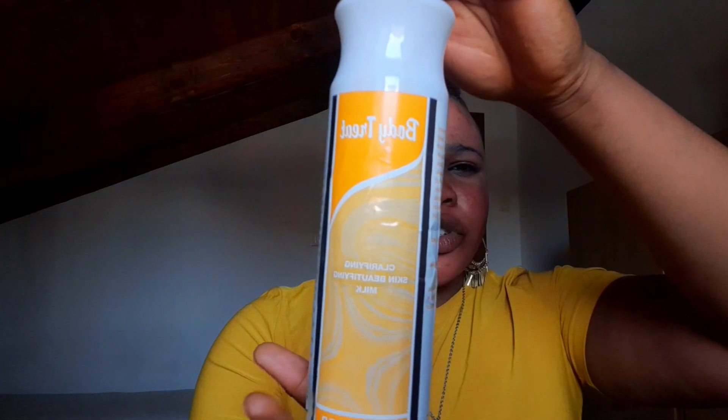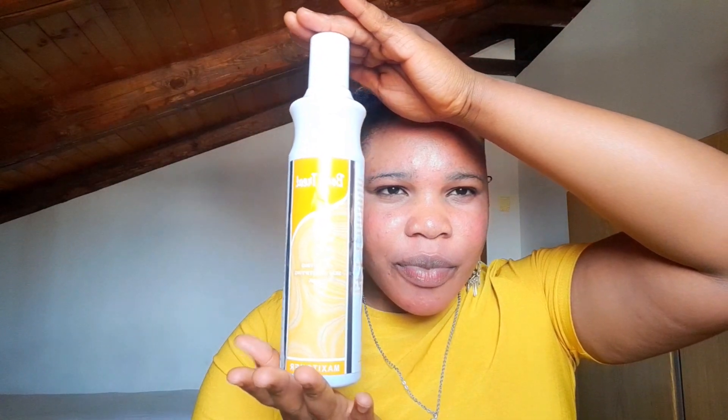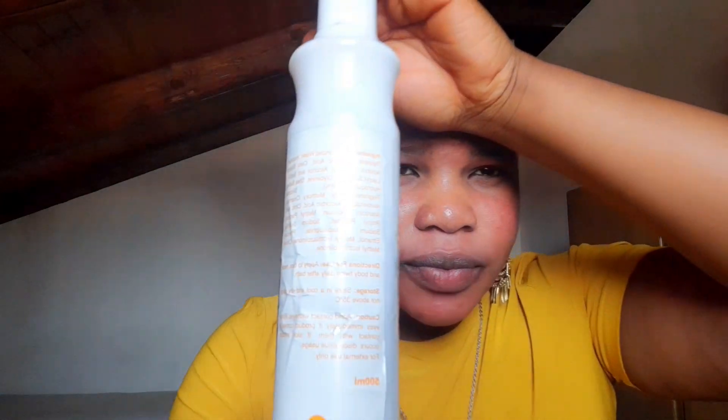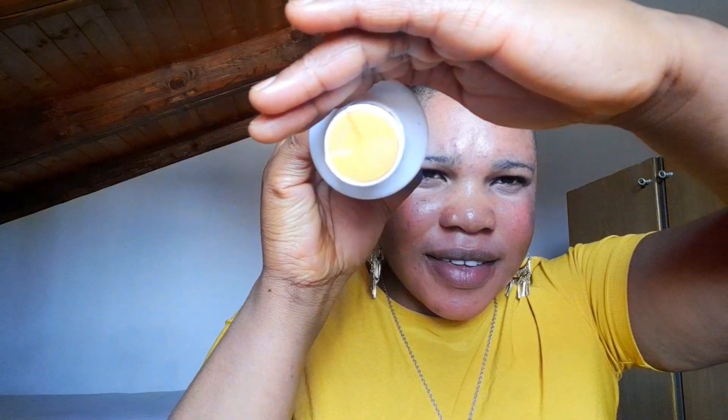Let me show you how the lotion looks. Here is the front and the back. Also, take note — there are a lot of fake versions of this product out there. Please be careful and don't go and buy the fake one.